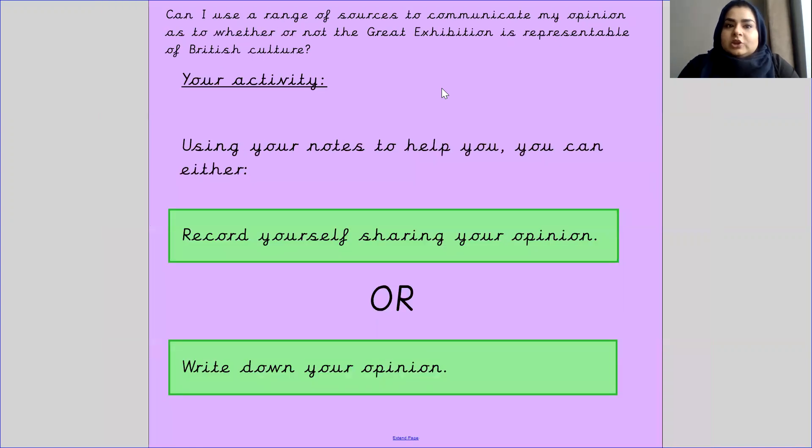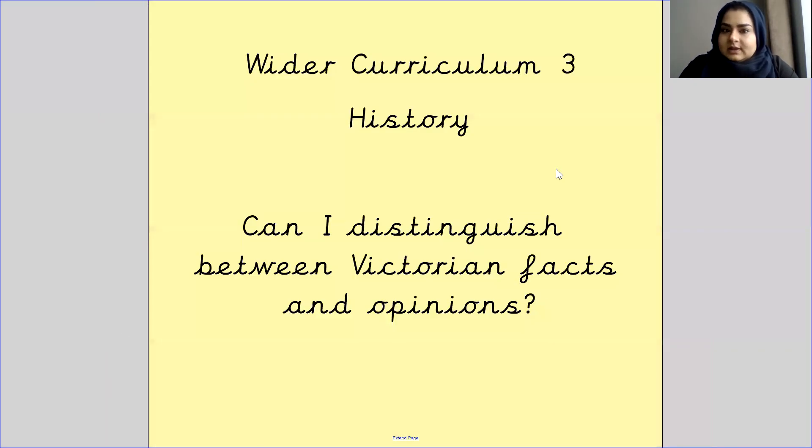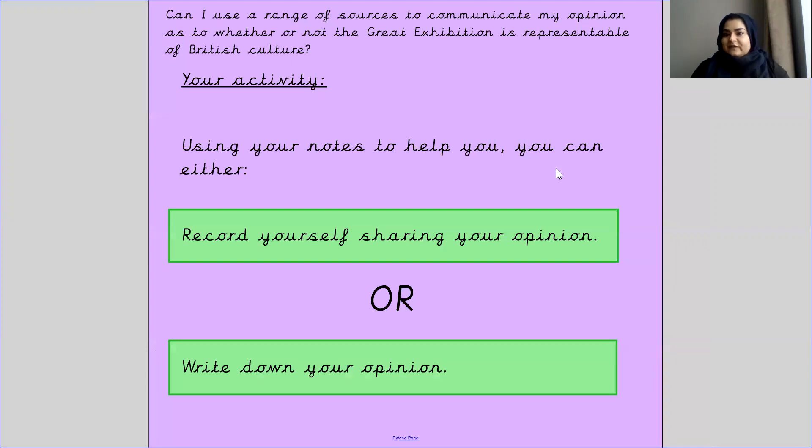Your activity today is to use your notes to help you. You can either record yourself sharing your opinion, or write down your opinion. Please do not forget to upload your work onto Tapestry. I will see you in your next video — goodbye.